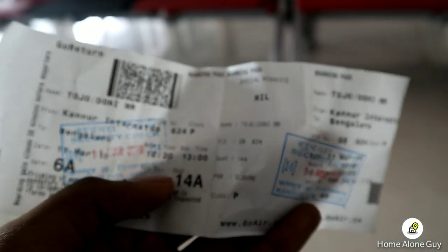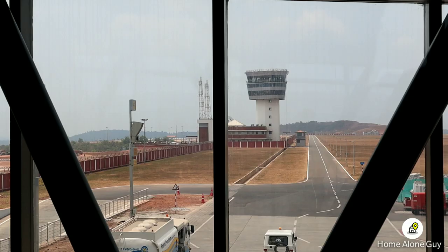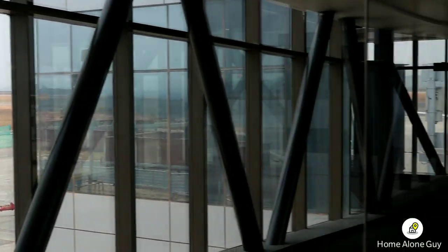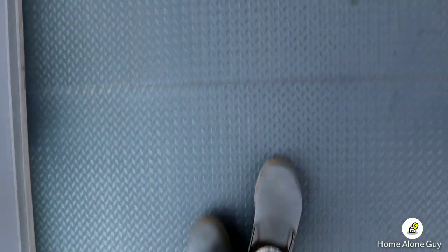I am travelling in economy class. I am going to book a seat in the front window seat.